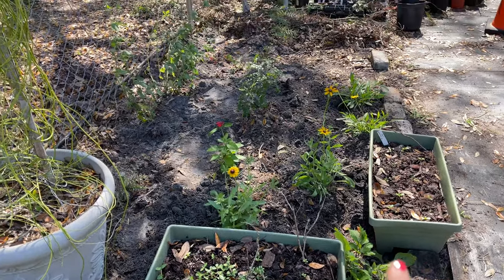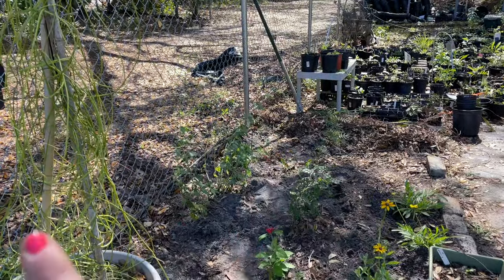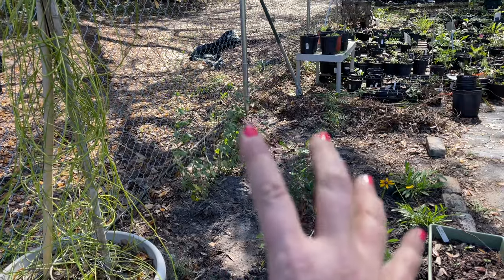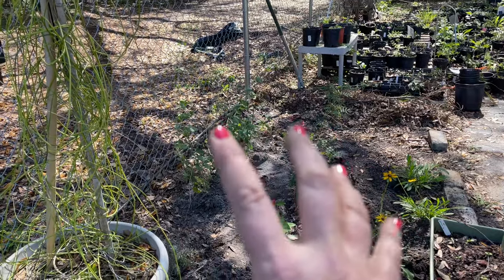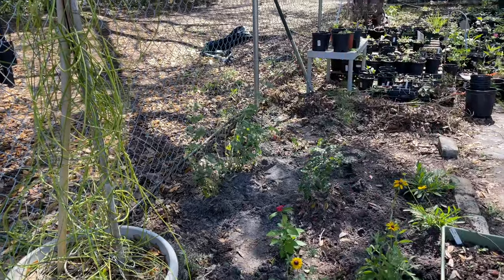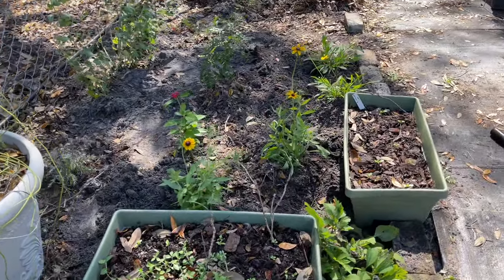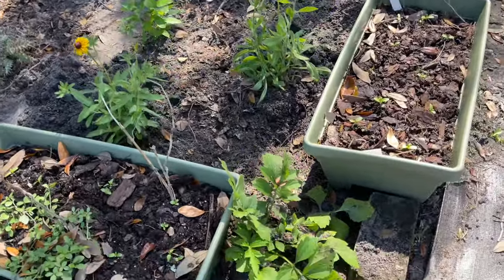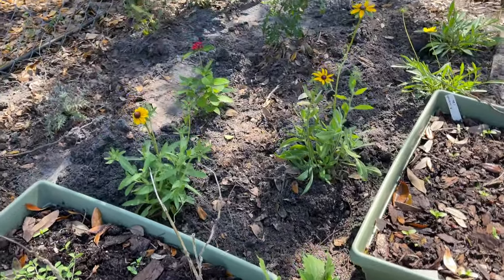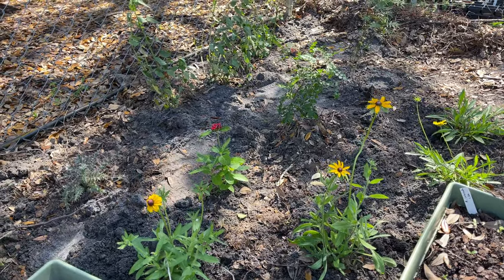Especially the swamp milkweed when it gets up and running. Along the fence in the back, Catherine has found some really cool old window framing pieces that fit along the fence — it'll make a beautiful trellis for that may pop passion vine that I just showed you.